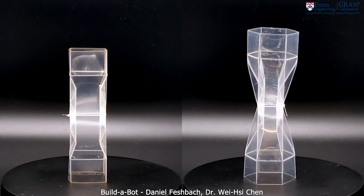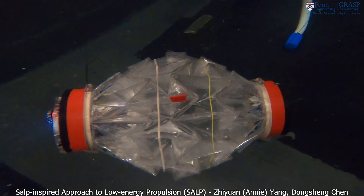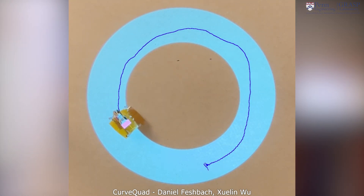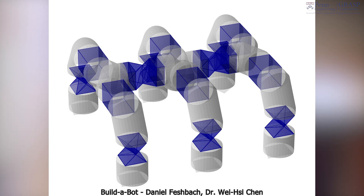Our group does many collaborative projects — in fact, most of the projects in my group are collaborative. We work with Professor Ani Hsieh on underwater robots, where we focus on the robot design and she focuses on control. We also work with Professor Mark Yim, where he focuses on the robotic hardware and we're interested in how we can use our algorithms to design the stiffness throughout the structure to control its capabilities.